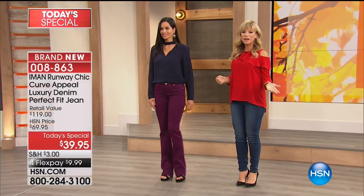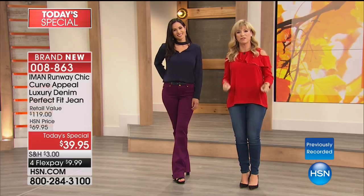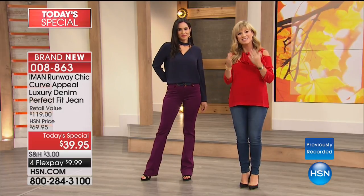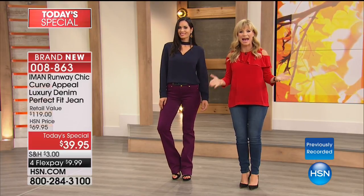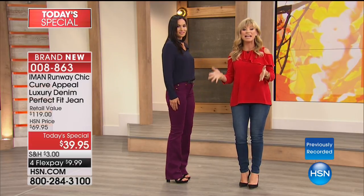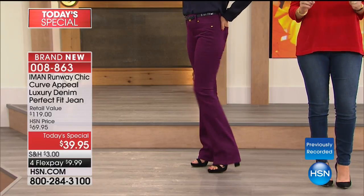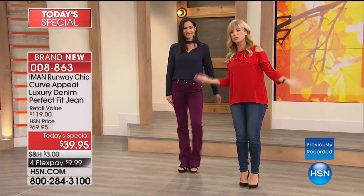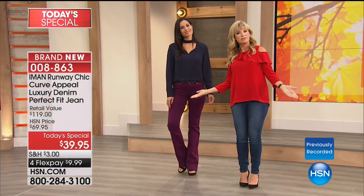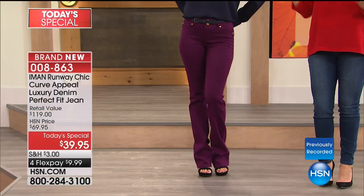Here at HSN we've got the ultimate go-to must-have item for fall: the perfect fitting bottom. Fashion global icon Iman is back — this is her only bottom today special for the entire year. It's her Slip Into Slim, and if you want to shed those extra five or ten pounds, this is the most slimming silhouette. Choose your cut — boot cut or skinny straight — then choose petite, short, average, or long, and pick one of eight colors.